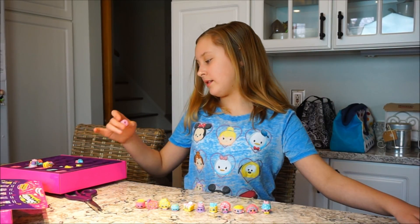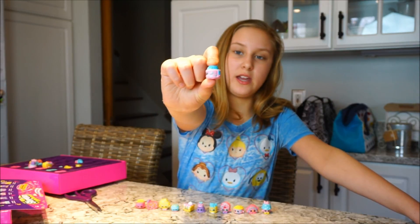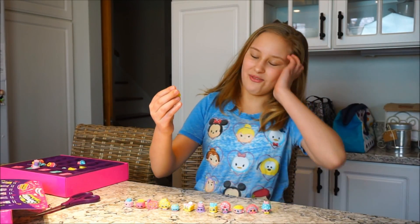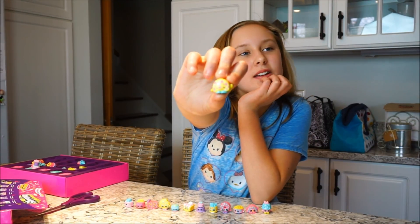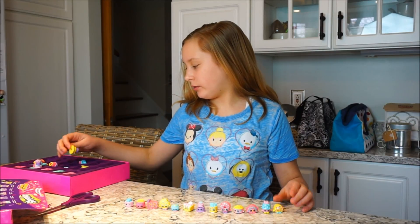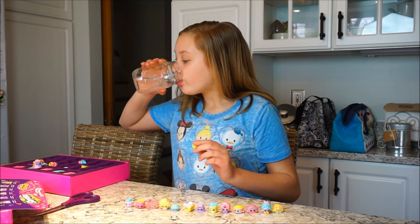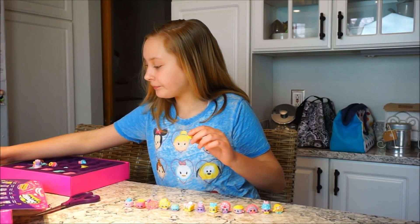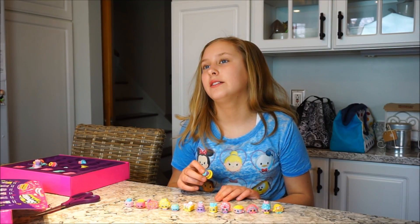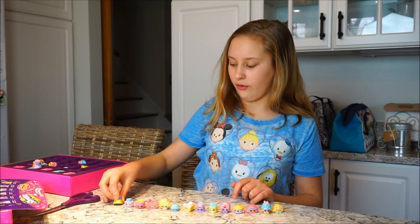Oh, she's pretty — this is Sprinkly Cake. Oh my gosh, I love Swiss Roll! I got this set and I love it so much — this is Swiss Roll. This is another lost Shopkin and it is called Birdie Blossom Cake. I just want to know, did these come from season seven, or are they from all different seasons? That would be really cool.